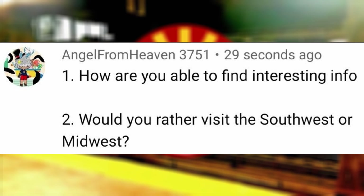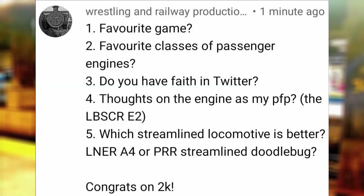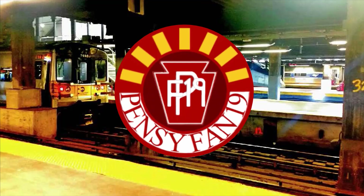Would you rather visit the Southwest or Midwest? Definitely the Midwest due to more diverse power and rich rail history. Favorite game? The Super Mario series, specifically Mario Kart Wii.